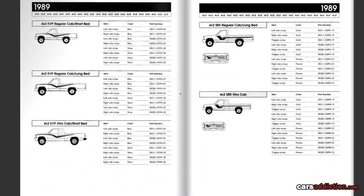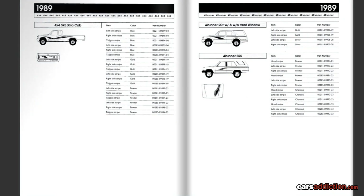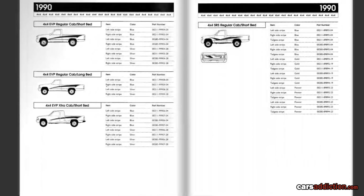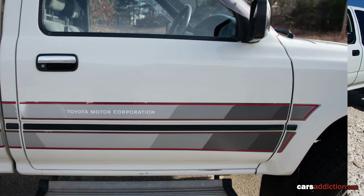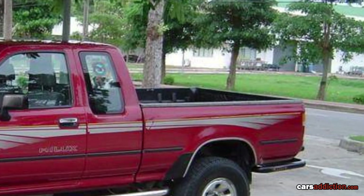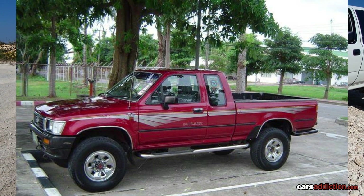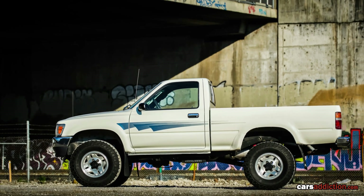Last but not least are the side decals you can find on these trucks. There are many versions provided by Toyota themselves, with a lot of part numbers — I'll provide all of these in a link in the description below. I hope this video has been useful. If you liked it, please subscribe to our channel — it helps us grow and provide more similar videos. Thank you for watching and take care.